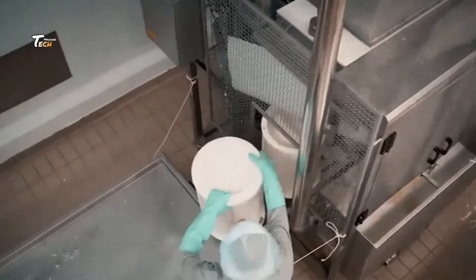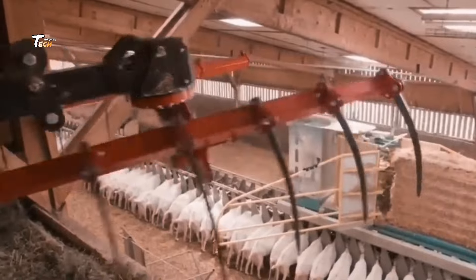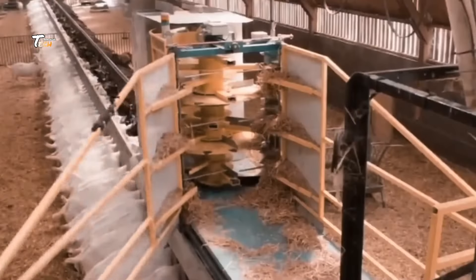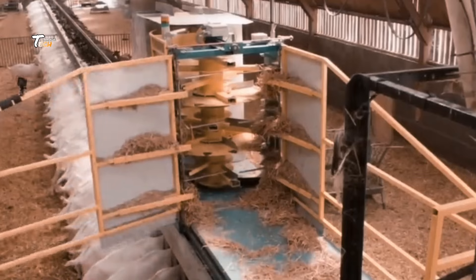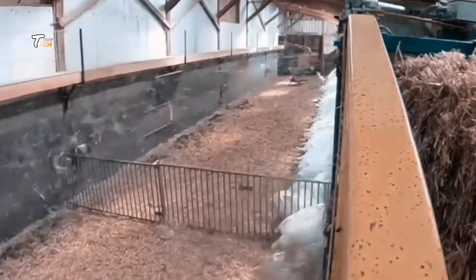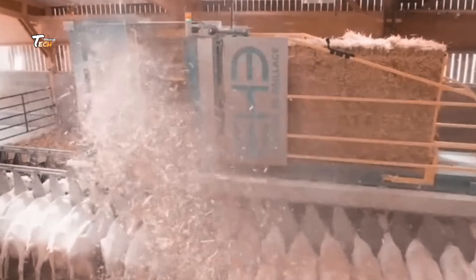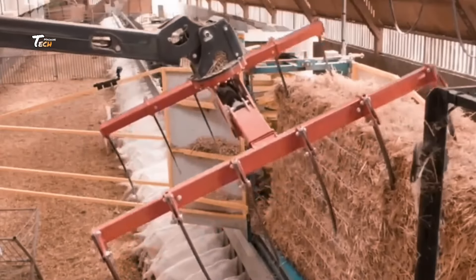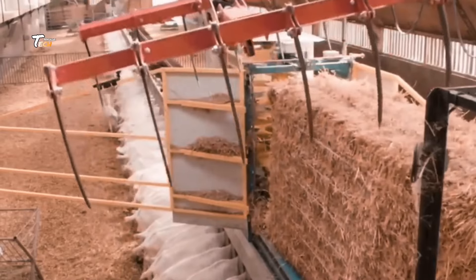Once the goats are ready, they are carefully transported to the processing plant. Strict regulations ensure that the animals are transported humanely to minimize stress, which is essential for maintaining meat quality.